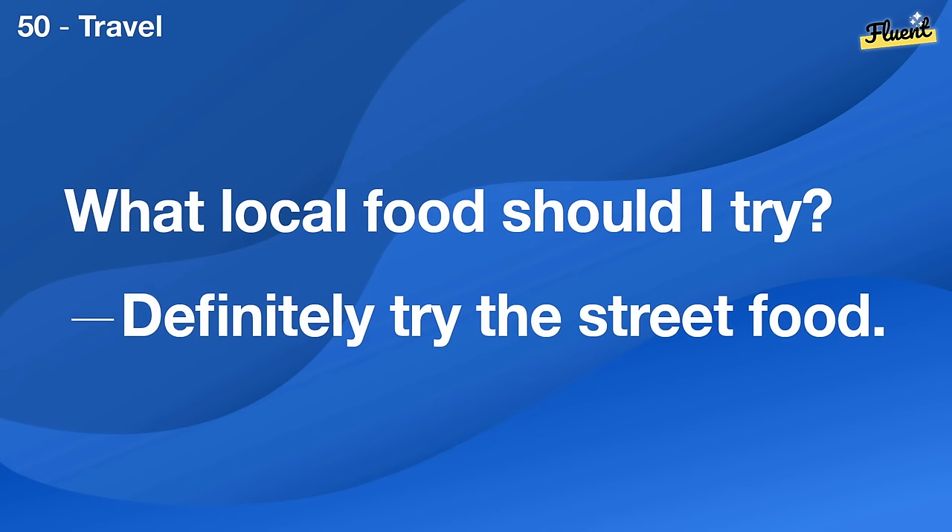What's your favorite TV show? I love watching Game of Thrones.